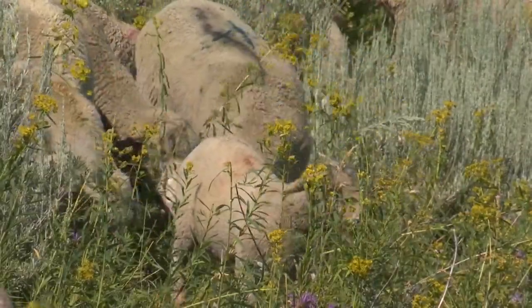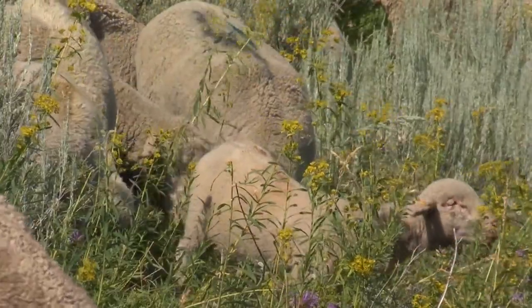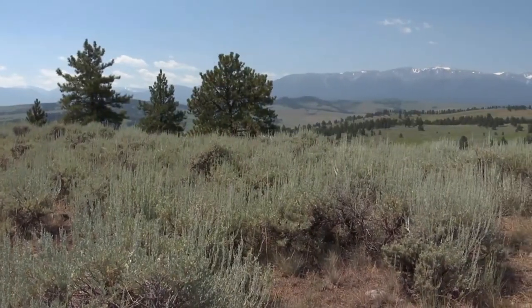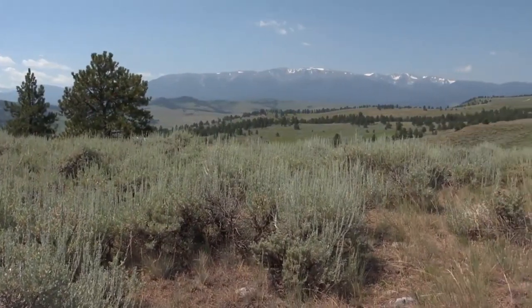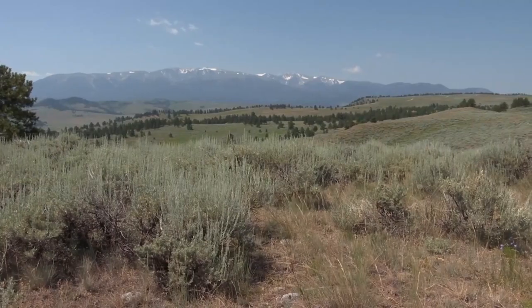Primarily, we're here to help control this leafy spurge population, this noxious weed that's around quite a bit of the state of Montana. Noxious weeds are a real threat to Montana's landscape, including native rangeland like that found on the Tippett Rise Ranch near Fishtail, Montana.